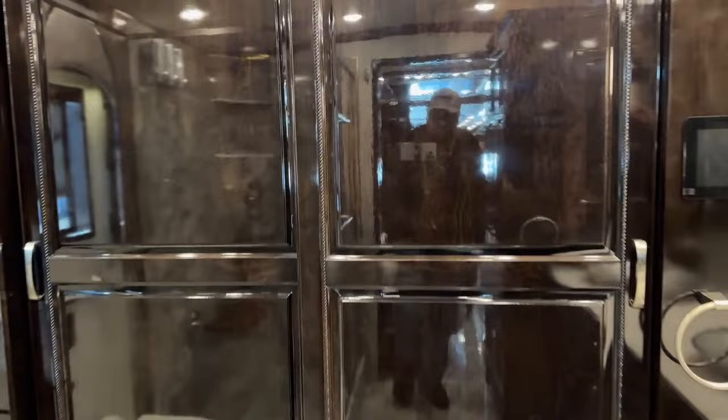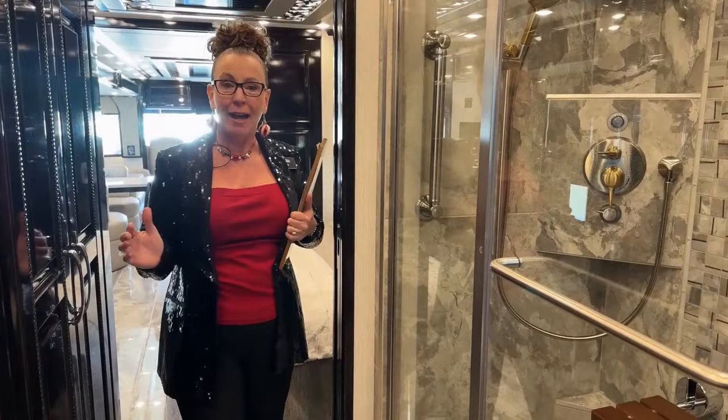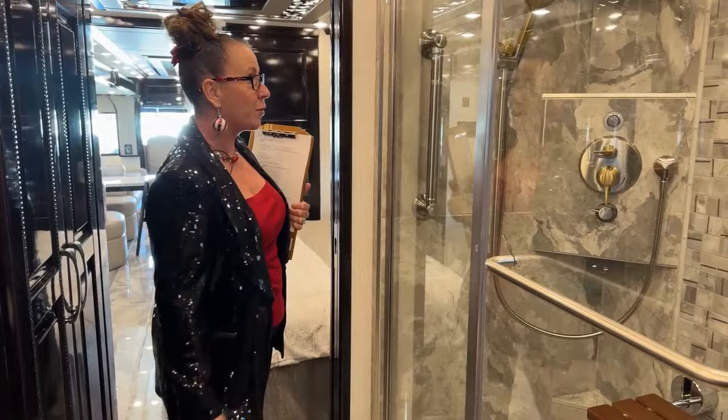This is a Newmar Essex in the 45-51 floor plan with all of my favorite decors, all of my favorite exterior colors, my favorite flooring — everything that I like the most. If I could have any coach, it would probably be this one. So we'll start off with one of my favorite features.